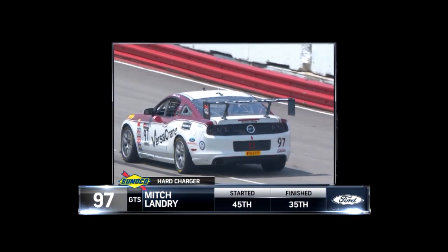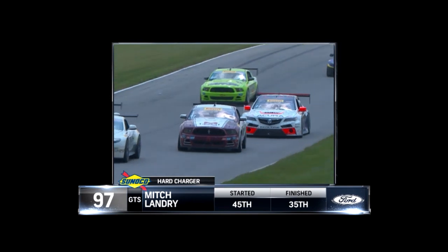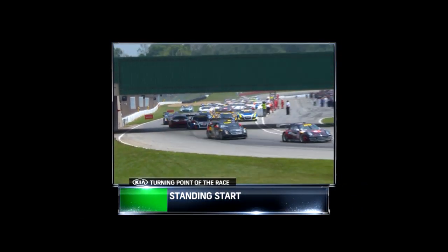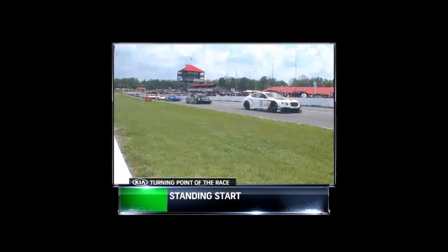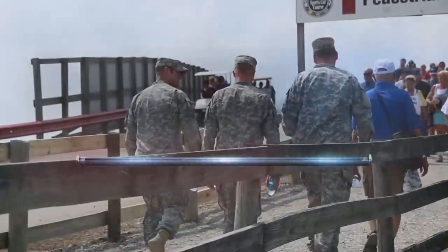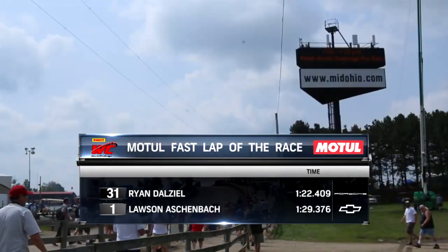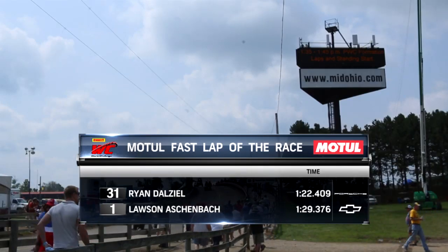Our Sunoco Hard Charger Award goes to the number 97 of Mitch Landry in the Versa-Grain Deep South Ford Mustang from the Motorsports Development Group — up 14 spots after starting right at the back. Great day for him. The Kia turning point has to be the standing start because of who it brought into play in the points battle. If the Cadillacs have an advantage with that race car, it is the standing start. Johnny O'Connell once again had a sweet start, and Pilgrim also got a great one. Now, the Motul Fast Lap Award winners — very prestigious and earns a point as well. Ryan Dial in GT in that Effort Porsche gets fast lap once again, and Lawson Aschenbach in the number one Black Dog Speed Shop Camaro nails the Motul Fast Lap in GTS.